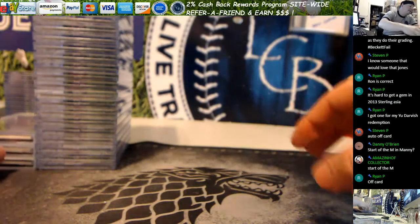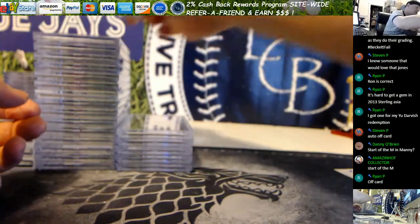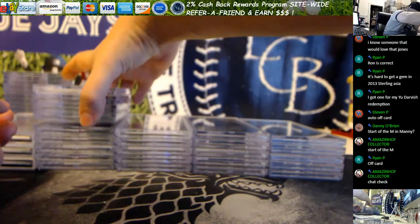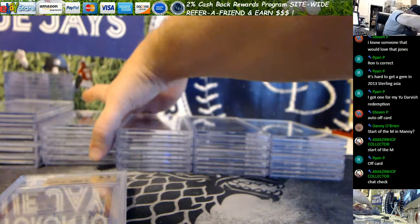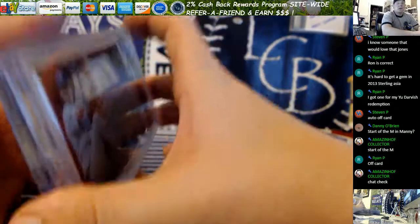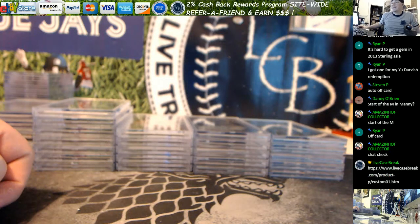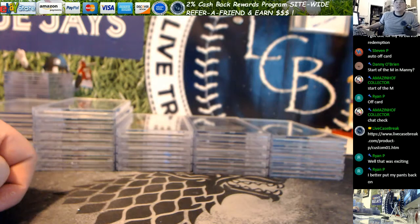Thank you guys for joining. Brad, let me just get a total count — 27 cards for you. So you can use this link right here to check out. Let me save this video guys, and we're up for personals for the rest of the night — divisionals, hit drops. We got a Heritage box for Melissa to start. We'll be back in just a couple minutes.